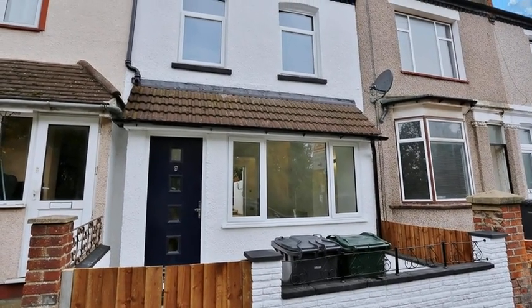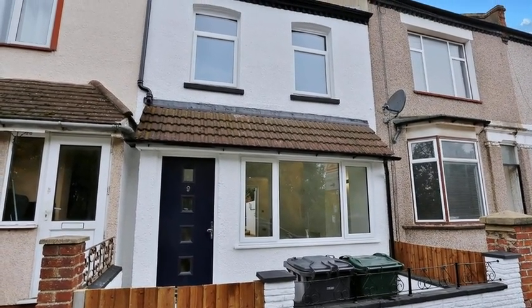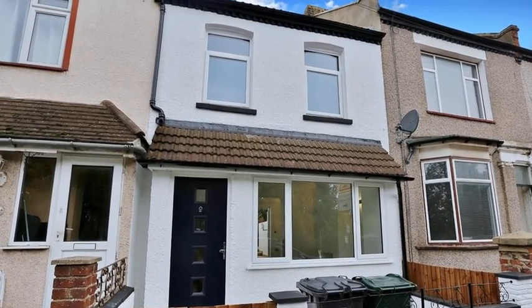This stunning four-bedroom Victorian Terrace House is situated in a salt-art location with allocated parking.